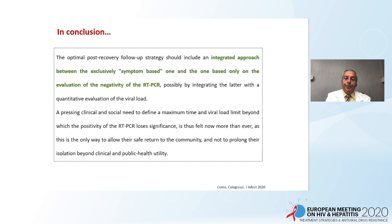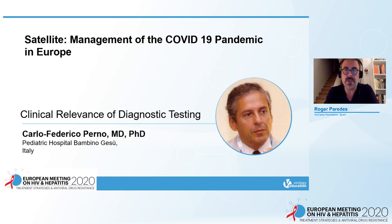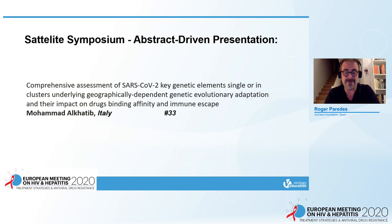Thank you very much Carlo, again a wonderful presentation. Now we will move to an abstract-driven presentation by Mohammed Al-Hatib from the Università di Roma Tor Vergata in Italy. He will give a talk on comprehensive assessment of SARS-CoV-2 key genetic elements, single or in clusters, underlying geographically-dependent genetic evolutionary adaptation, their impact on drug binding affinity and immune escape.